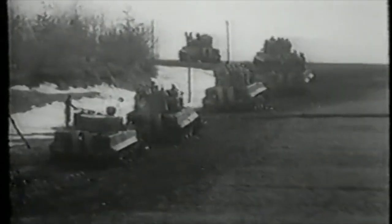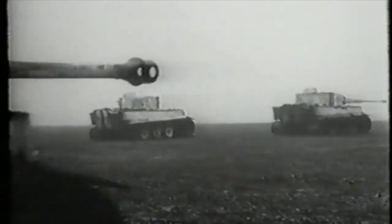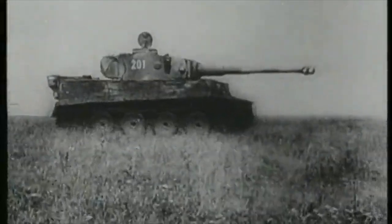One of the big criticisms of the Tiger is the cost to produce. Its production required considerable resources in materials and manpower, making it very expensive — roughly twice as much as a Panzer IV and four times more than a Stug III. Because of this, only 1,347 Tiger I's were built, dwarfed by the tens of thousands of T-34s and M4 Shermans manufactured by the Allies.